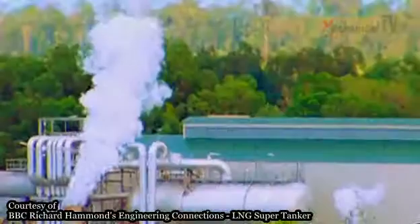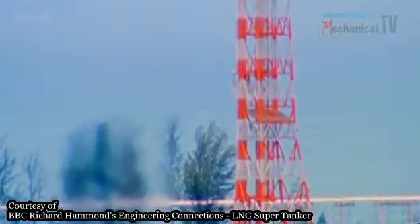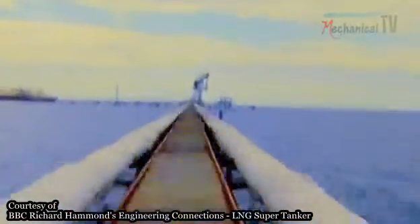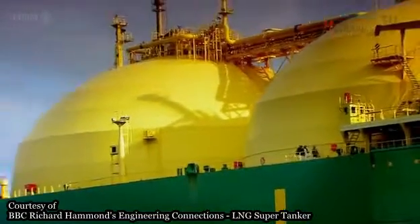Just like oil, natural gas is a fossil fuel found where ancient organisms decomposed. It can be shifted in pipelines, but they are expensive and impractical for crossing oceans. Instead, engineers had to work out how to transport it by ship.